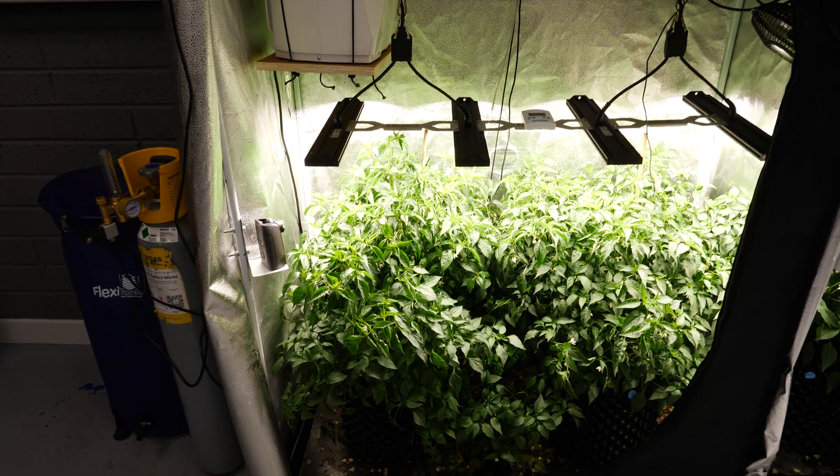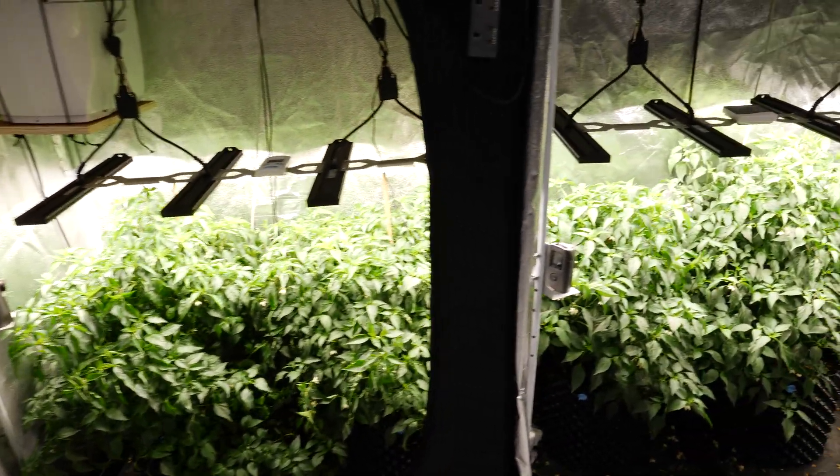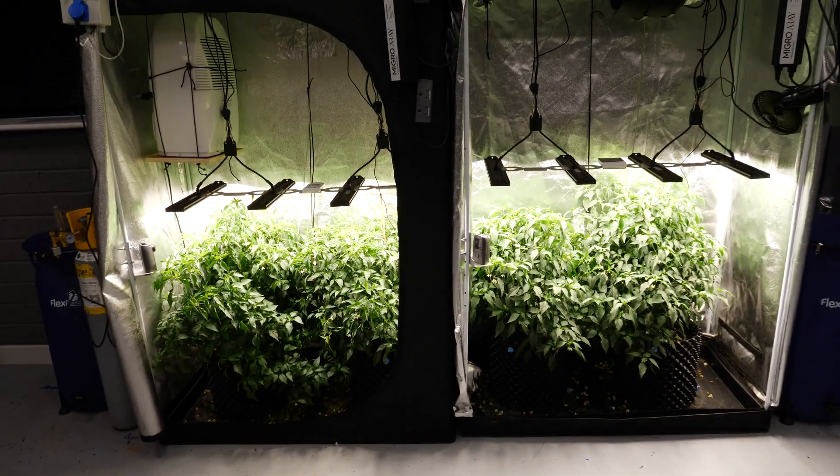Yeah, very interesting. I think we're going to have three or four weeks more — we'll get them to flower a bit more, fruit a bit more — and then we'll look to harvest. But as it looks at the moment, I'd say 20 to 30 percent more growth on the CO2 side, which is pretty impressive.